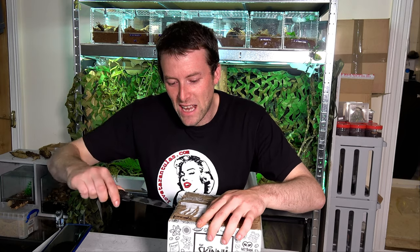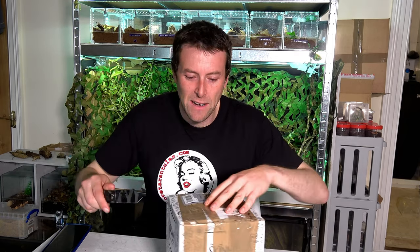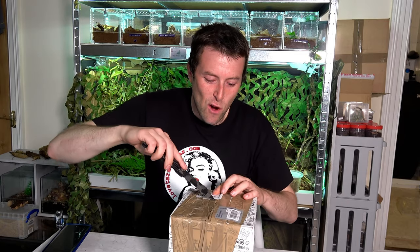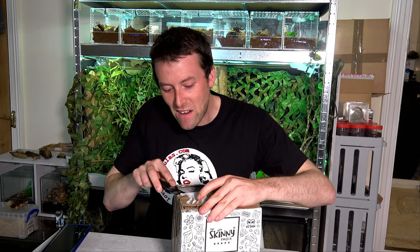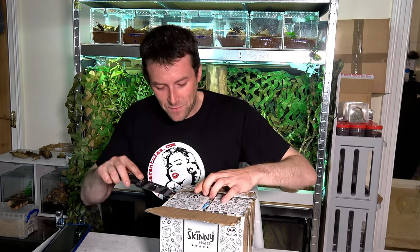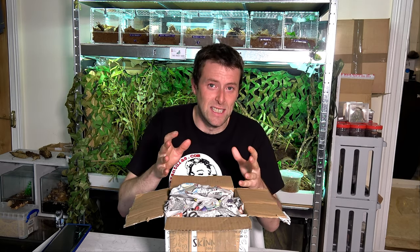I saw some Stick Insects for sale that are absolute must-haves for Project Paradise. There is a species in here that's not rare but I've never been able to get hold of it, and seeing actual nymphs for sale excited me because they've got some exceptional defense mechanisms. There's also another species I consider rare in the UK hobby — an intermediate species that some great breeders I personally know haven't succeeded with.